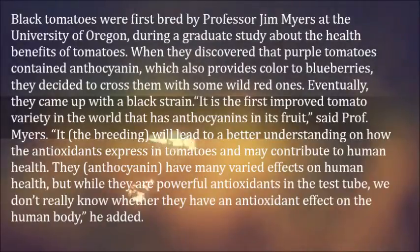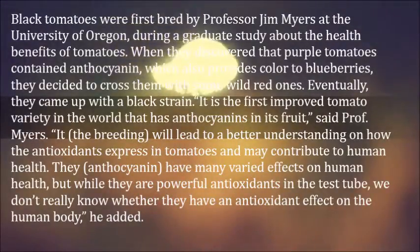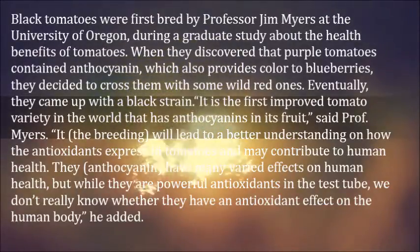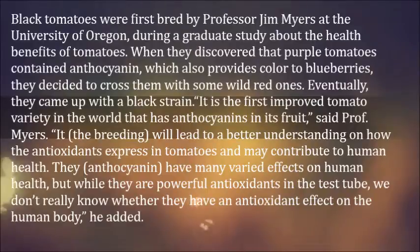Eventually, they came up with a black strain. It is the first improved tomato variety in the world that has anthocyanins in its fruit, said Professor Myers. The breeding will lead to a better understanding of how the antioxidants express in tomatoes and may contribute to human health.